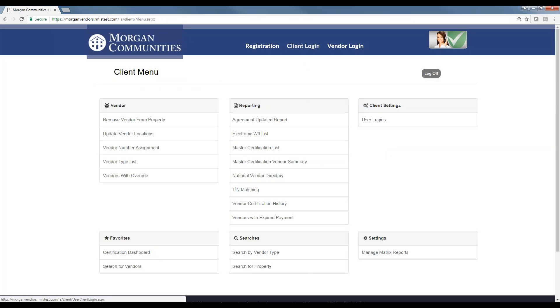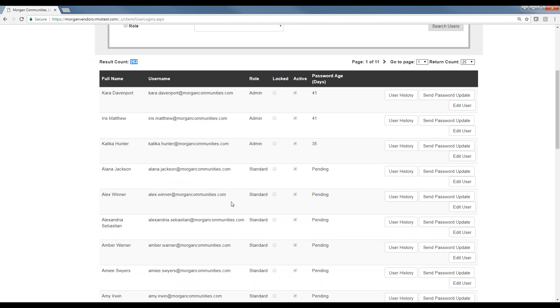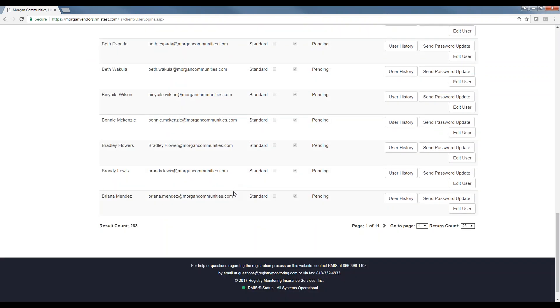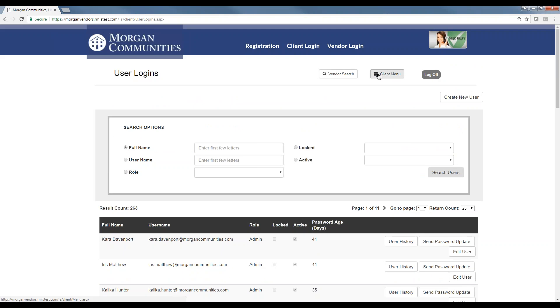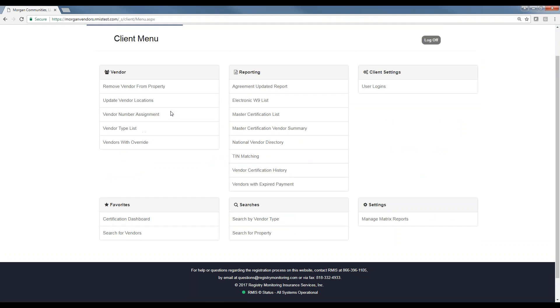So we're going to log in as a client. On the top of the website is client login. We have over 100 users that have been set up for Morgan. The username is going to be your email. You will be receiving instructions by email from RMIS on how to create your password. Once you're logged in, you can see a list of about 20 different things you can do from the client menu. You're not going to use most of these — there's only three or four that you're going to be using on a daily basis, and that's what we're going to be talking about today.